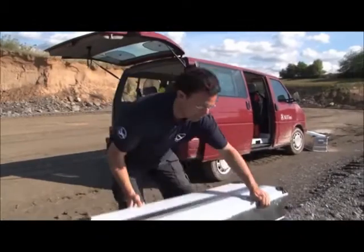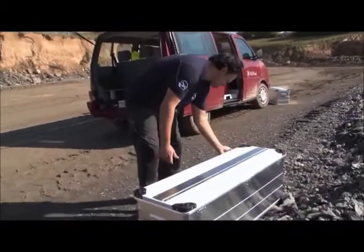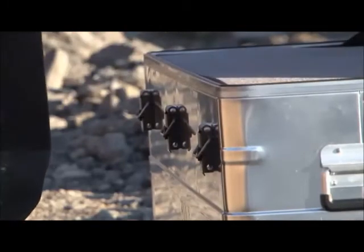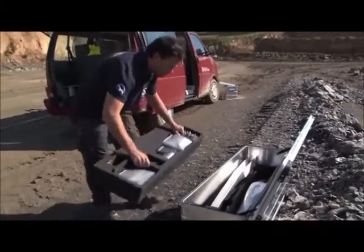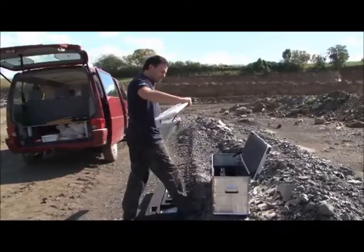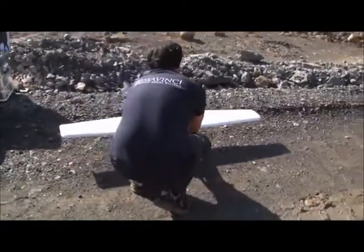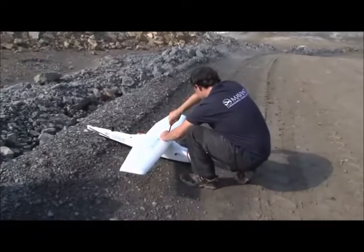The entire Sirius UAS — that is the plane and the ground equipment — stows neatly into an aluminium case for safe transport. The wings simply push together and, with four screws, the UAV is fully assembled.